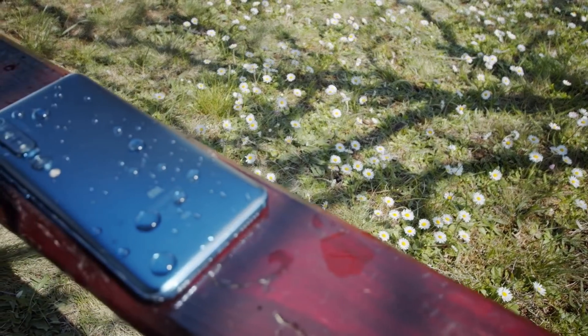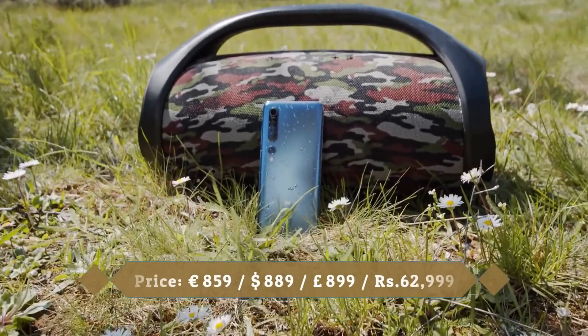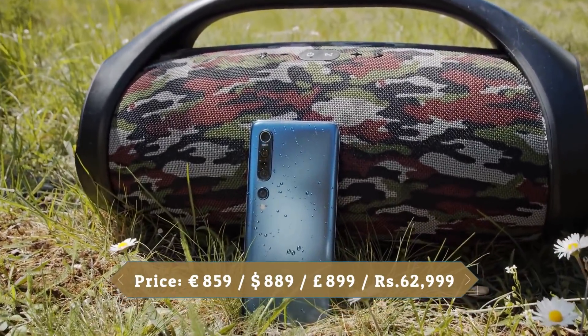Xiaomi has a reputation for producing quality phones at affordable prices, and the Mi 10 Pro 5G is another example of that.